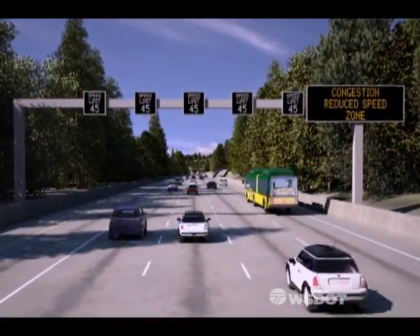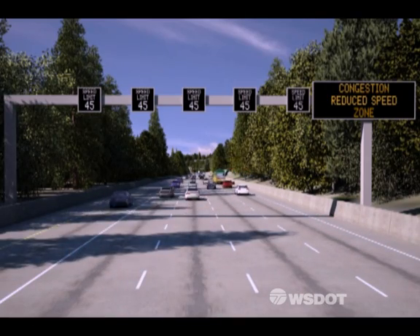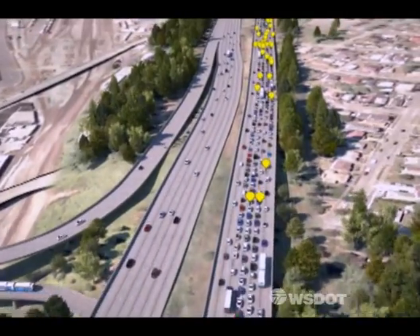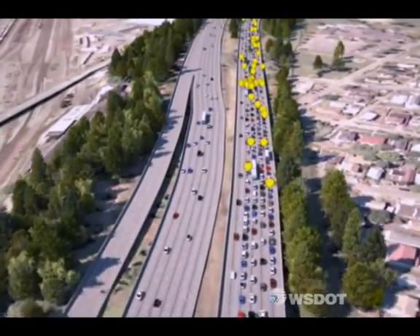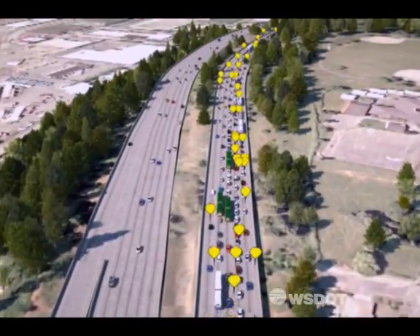Drivers will see these high-tech signs with updated information every half-mile into downtown Seattle. On northbound I-5 between Boeing Access Road and I-90, accidents are frequent. These yellow markers show multiple clusters of sideswipe, rear-end, and other collisions along the freeway.